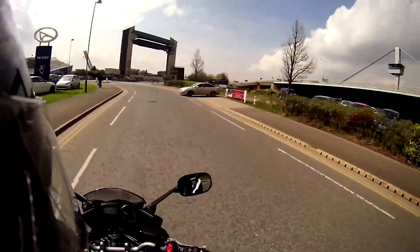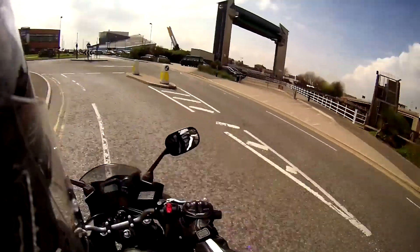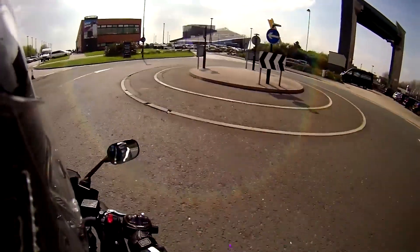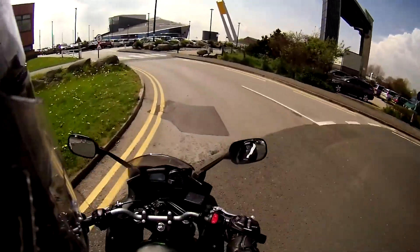This bit in front of me, by the way — that's not The Deep, that's the tidal barrier. So when the River Humber is getting a bit excitable, that all comes down to stop Hull being flooded.